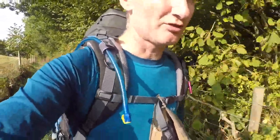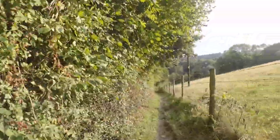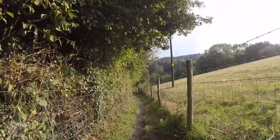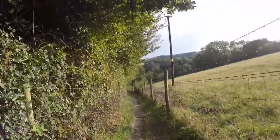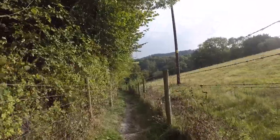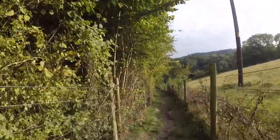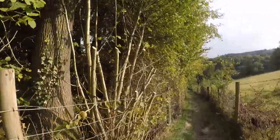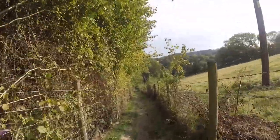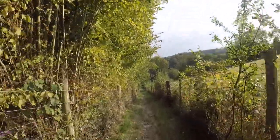I'm now heading to Shoulder of Mutton Hill. I'm going to go downhill first of all - there's a stream that runs through the bottom of this valley down here, and then I've got the climb all the way back up to Shoulder of Mutton Hill. To be honest I've done it once before and it's a bit of a killer of a hill - very steep, even though it's only for a short period of time.